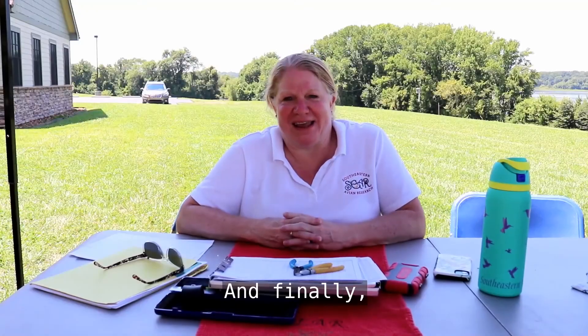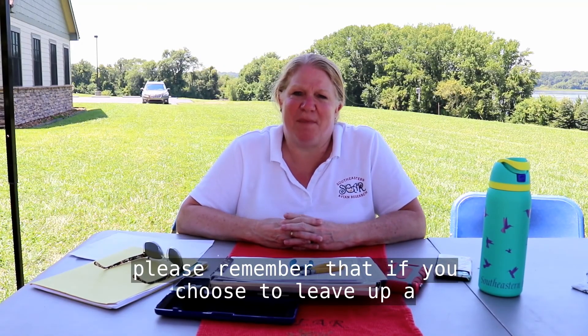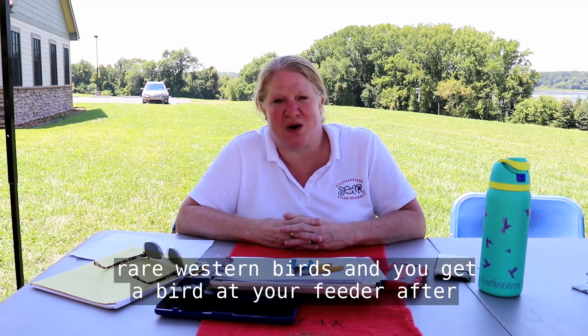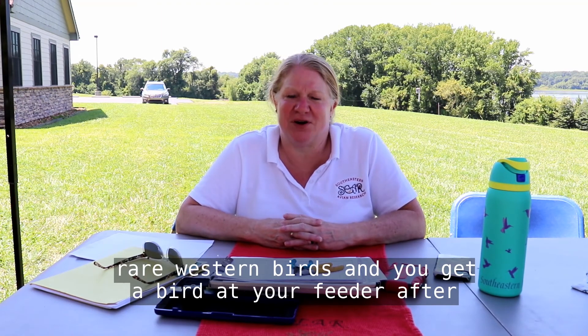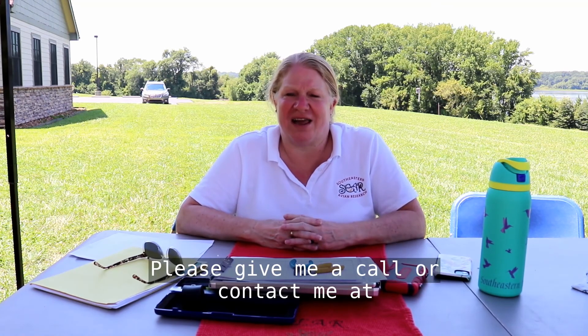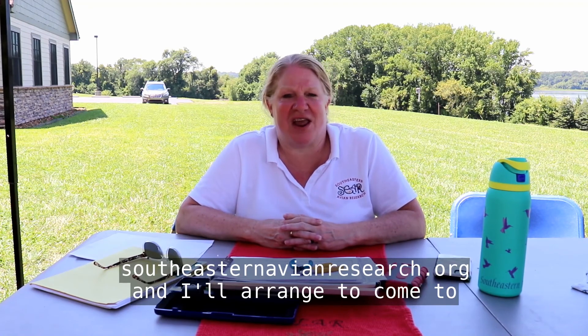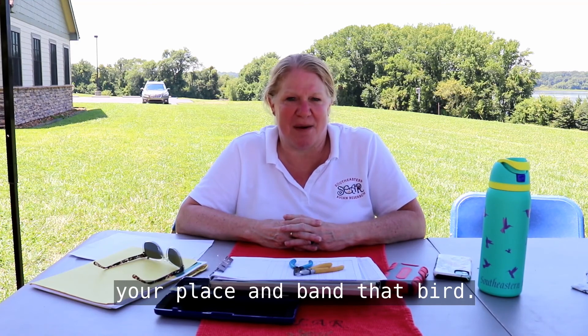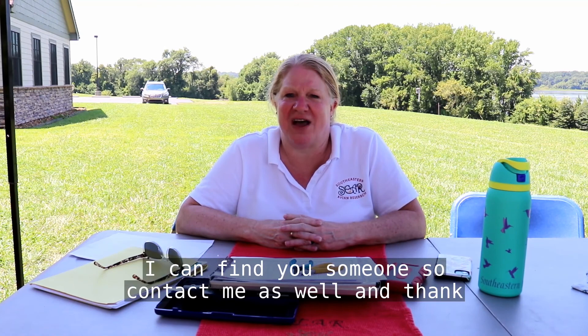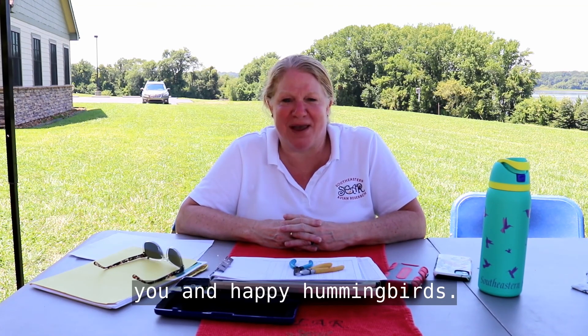Finally, please remember that if you choose to leave up a hummingbird feeder this winter to hopefully get one of those rare western birds, and you get a bird at your feeder after November 1st in Tennessee or Mississippi, please give me a call or contact me at southeasternavianresearch.org and I'll arrange to come to your place and band that bird. If you live out of those two states and you still want to do it, I can find you someone, so contact me as well. Thank you, and happy hummingbirds!